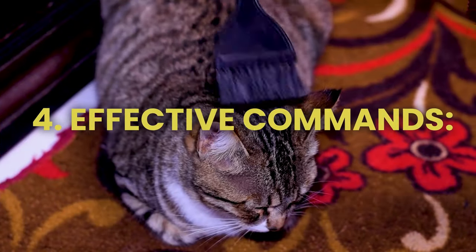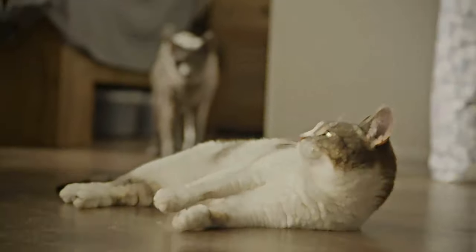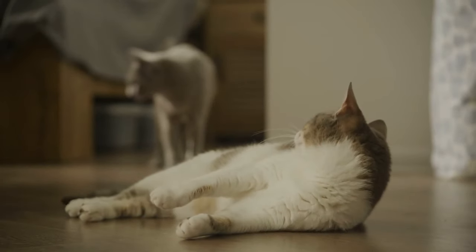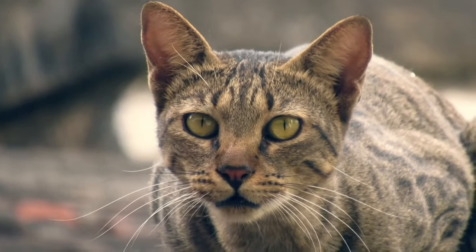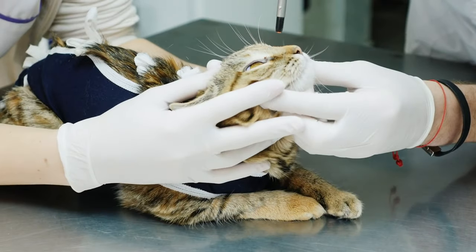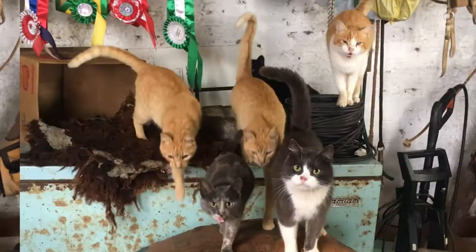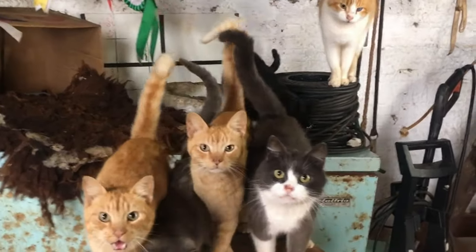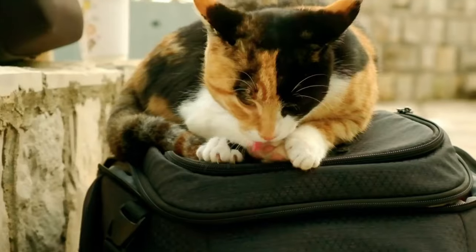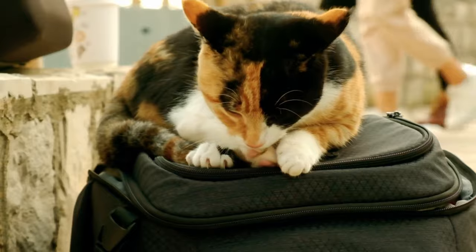4. Effective commands. Understanding cat communication is essential to strengthening the bond between us and our cats. Cats use their voice, body language, and behavior to communicate their needs and emotions. By interpreting these signals, we can better understand them. Cats communicate through a variety of sounds — from meows to growls — each of which serves a different purpose. Body language, such as posture and tail movements, also gives us an idea of their mood.